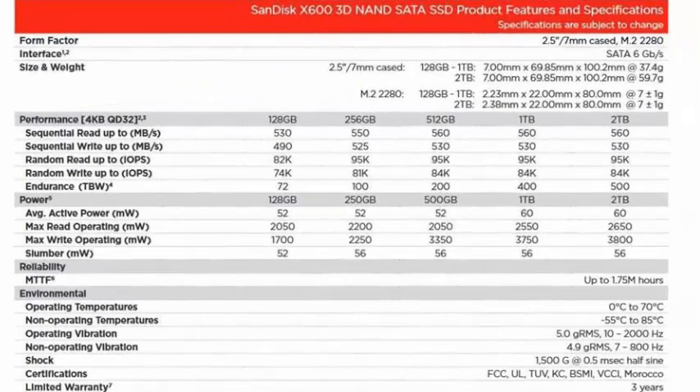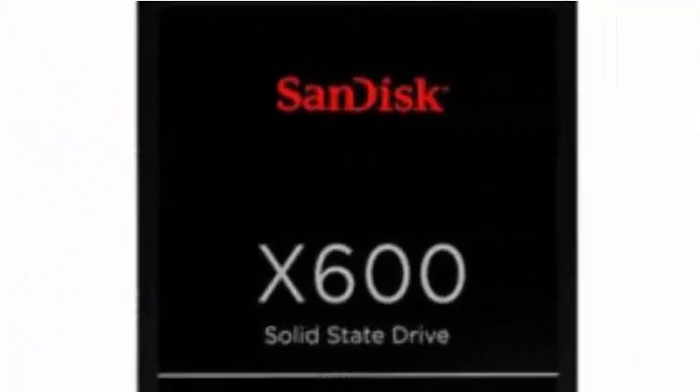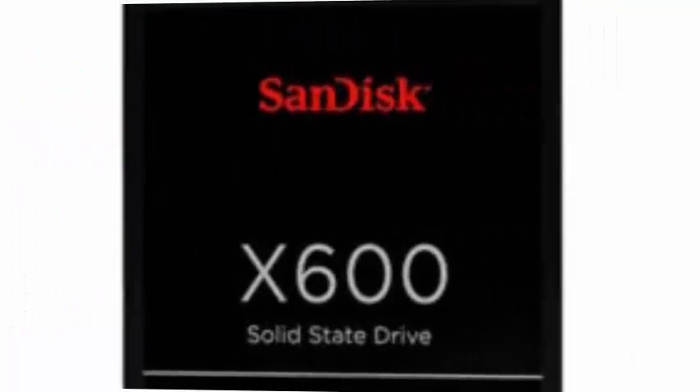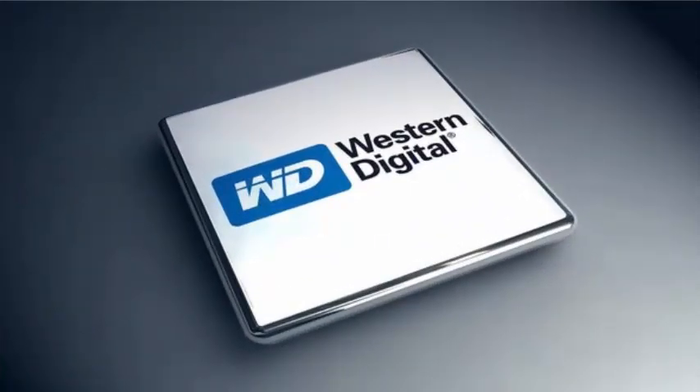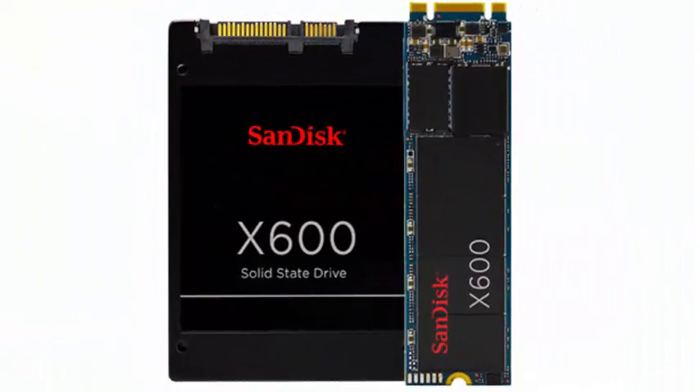With a transfer rate of 560 MB per second in sequential reading and 530 MB per second in sequential writing, the SanDisk X600 are certainly not low-end drives. And with operating temperatures ranging from 0 to 70 degrees Celsius, it is clear that these units are prepared to work in extreme environments.